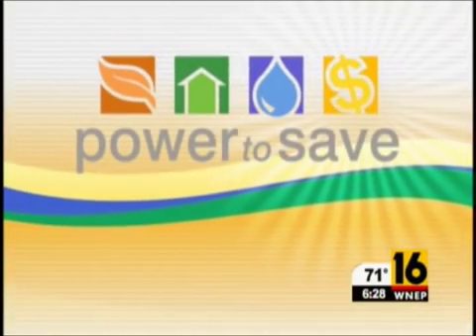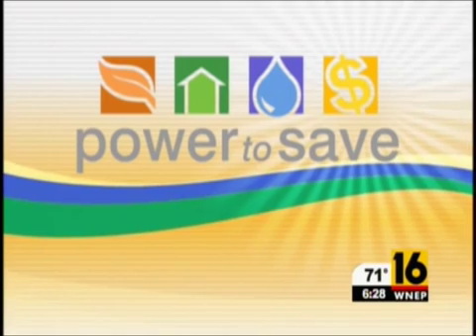And finally here at 6 tonight, these days lots of folks are trying to save a penny or two. In this week's Power to Save, Newswatch 16's Kelly McCool visits a store to get some tips on how we can save energy at home.